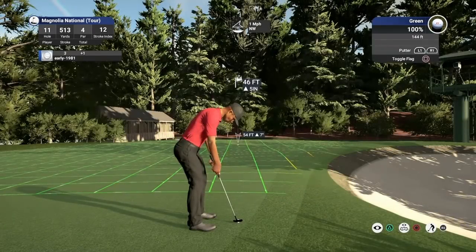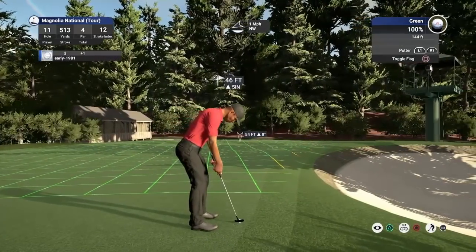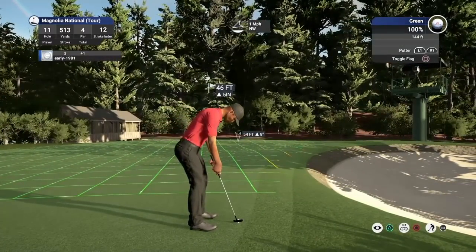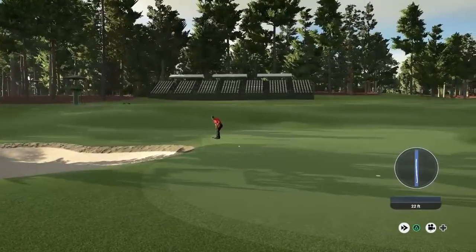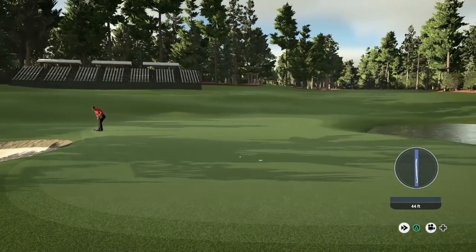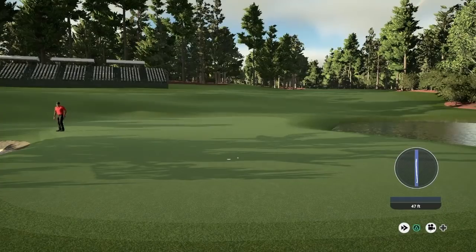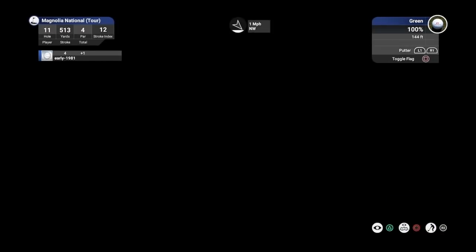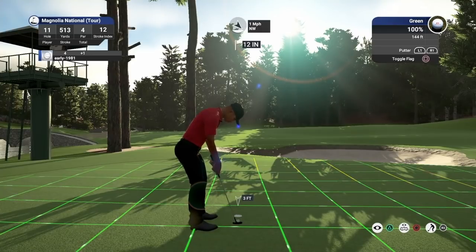That was one Tiger just missed. The green reads 166 - I've tried to get conditions as perfect as possible to match the final round, with rain on the back nine. That's a fantastic effort and it should set me up for par, leaving a little 12-inch tap-in.